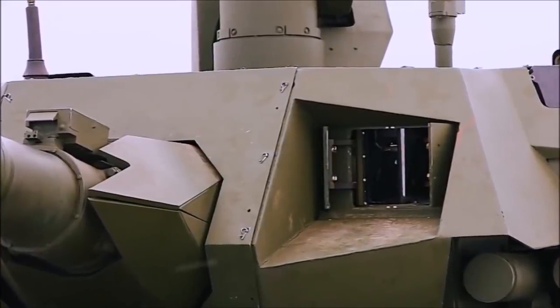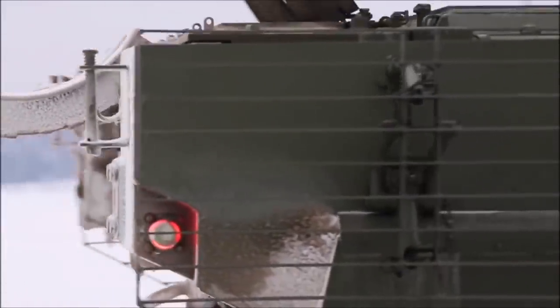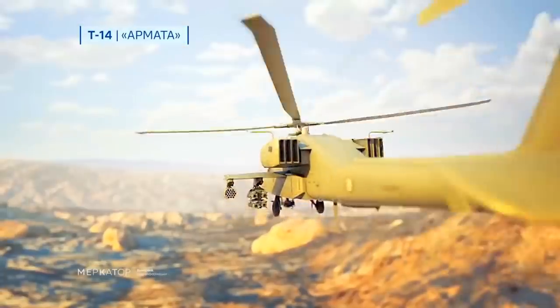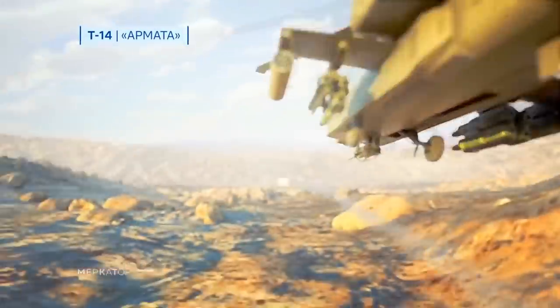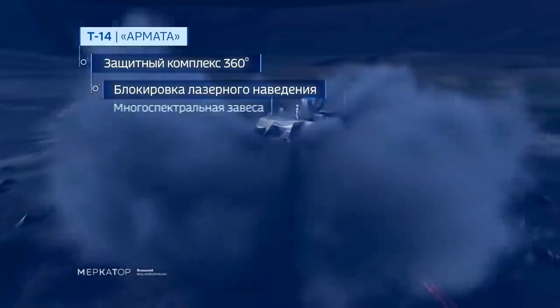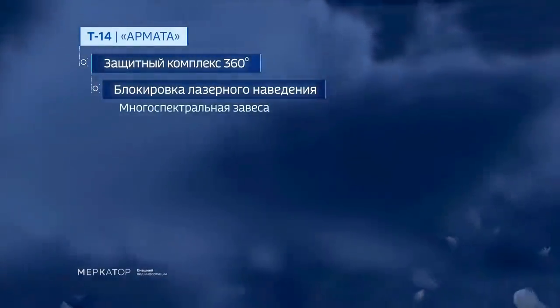Now let's get to the obvious things. The T-14 is protected with the Afghanit active protection system, which can neutralize all incoming HEAT projectiles, including ATGMs. Since those projectiles are the most common threat to tanks, the T-14's turret is basically fully protected against those. Armor or no armor, no HEAT projectile is penetrating that turret.